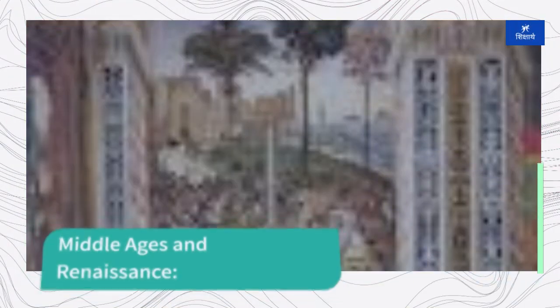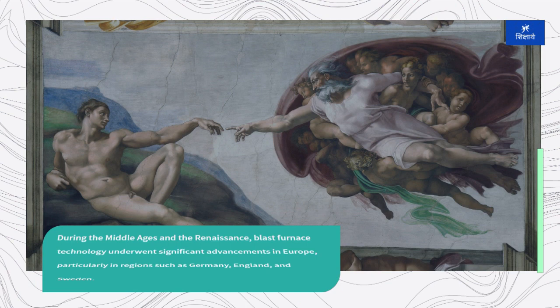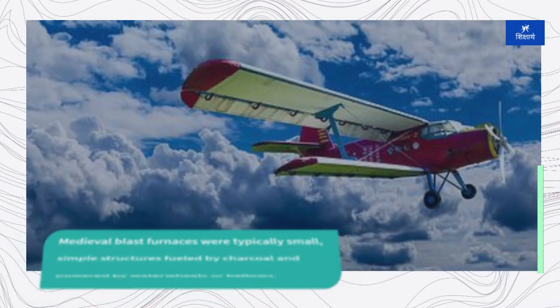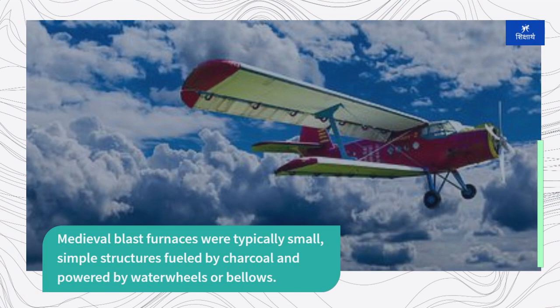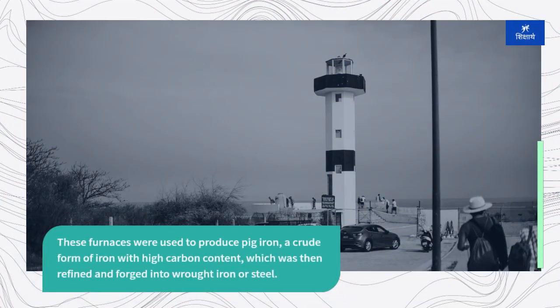During the Middle Ages and the Renaissance, blast furnace technology saw significant advancements in Europe, particularly in regions such as Germany, England, and Sweden. Medieval blast furnaces were typically small, simple structures fueled by charcoal and powered by water wheels or bellows. These furnaces were used to produce pig iron, a crude form of iron with high carbon content, which was then refined and forged into wrought iron or steel.